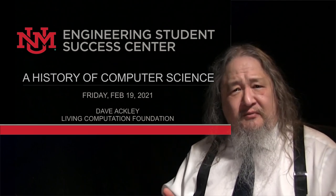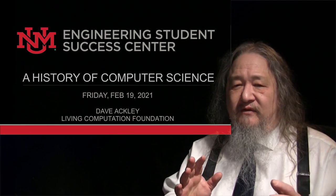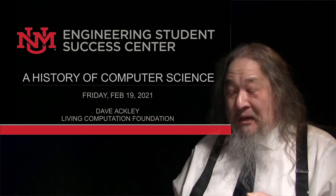The UNM Engineering Student Success Center asked me to present a brief history of computer science because I used to be a UNM computer science professor and because I'm old. Today I'm going to focus on the old stuff. When we get to PCs and smartphones, I'll leave it up to you. They told me I should be lighthearted and fun like a one-man John Oliver show. Here goes.